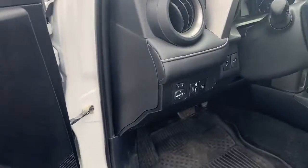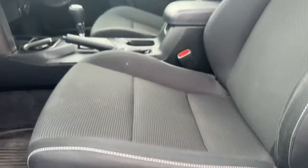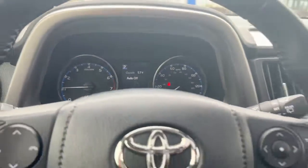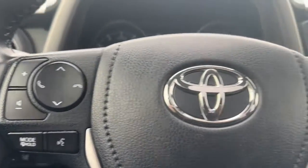The following are some of this vehicle's highlighted options: keyless entry, sun/moonroof, backup camera, heated mirrors, fog lamps, lane keeping assist, steering wheel audio controls, electronic stability control, Bluetooth, aluminum wheels.